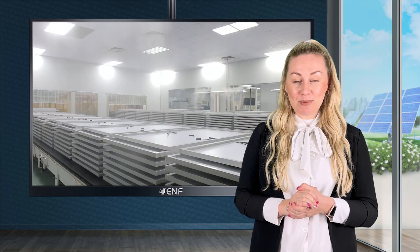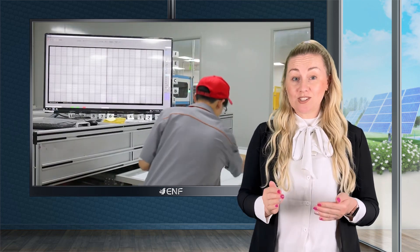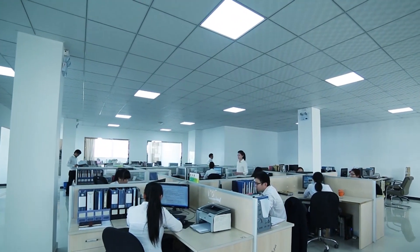Yuhuan SunPro Power Company Limited manufactures its photovoltaic products with state-of-the-art equipment and fully automated production lines within each facility. Our headquarters are set in Yuhuan, China, and we have established branches in Shanghai, Germany, UK, and Poland.